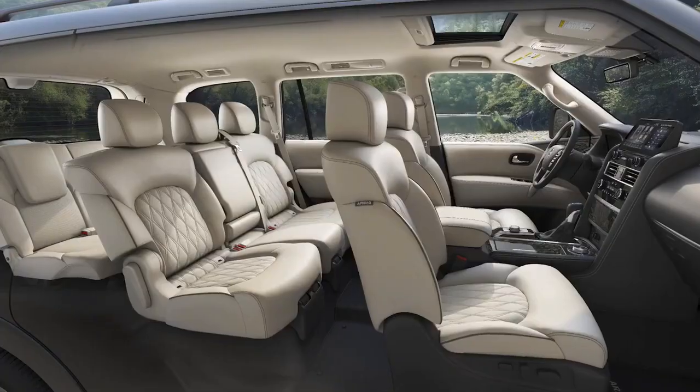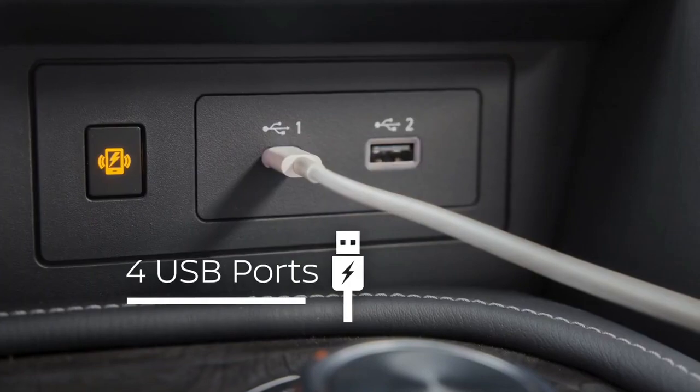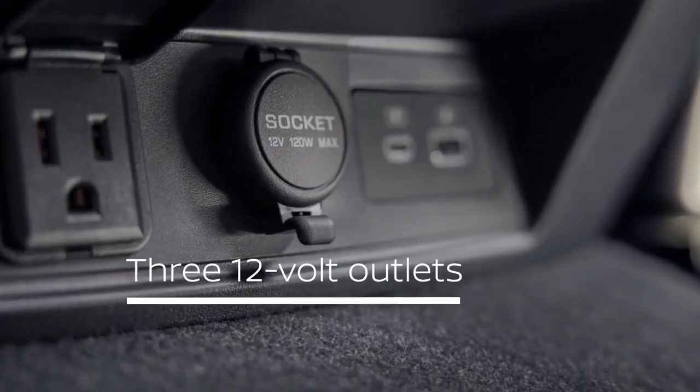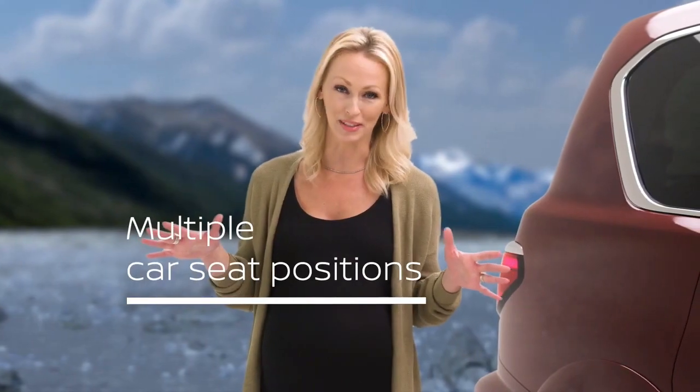I'm into numbers too, but for the things that really matter to me — like this new Armada's seating for eight, 10 cup and bottle holders, four USB ports, three 12-volt outlets, eight parking sensors, and multiple car seat positions. You get the idea. This Armada is loaded.